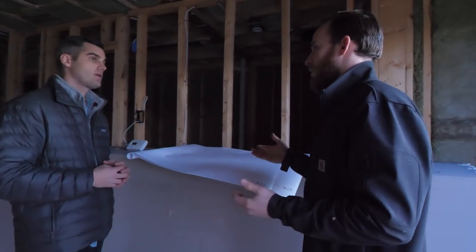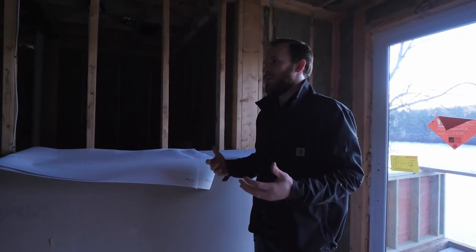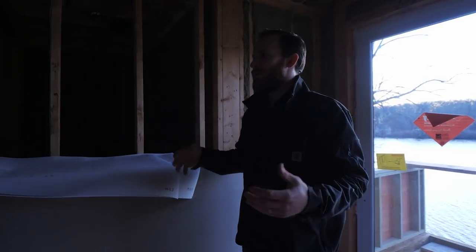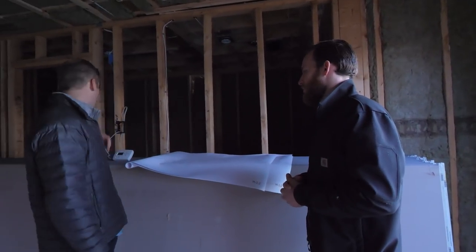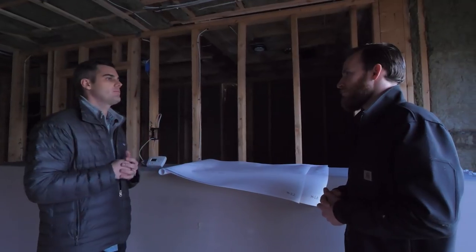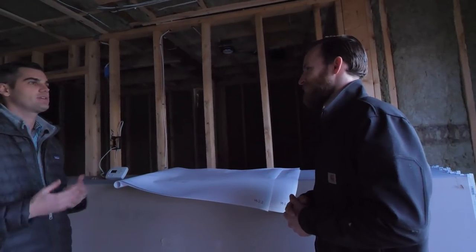Thermostat location up here was really based on the homeowner's request — the homeowner wanted the master bedroom to be the most comfortable room on the second floor. Having a thermostat here, with remote sensors that you can relocate wherever you want in the space, is great because it's out of the sunlight and doesn't have all the issues we talked about downstairs.